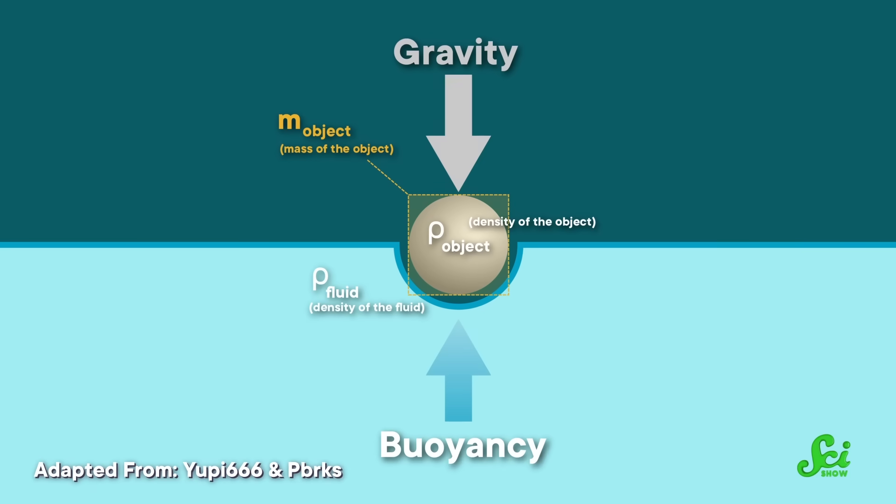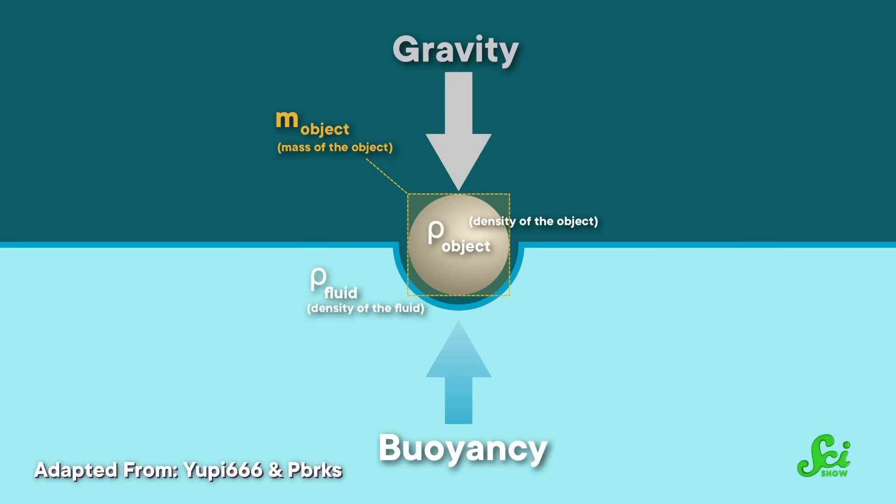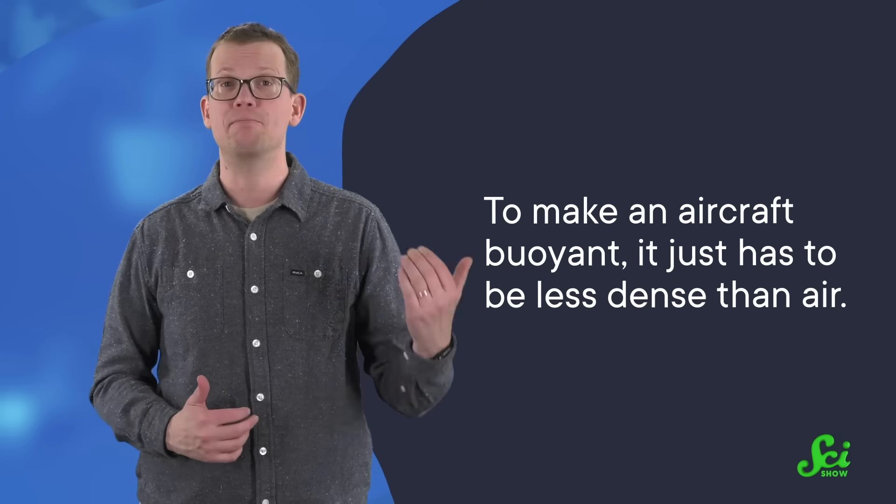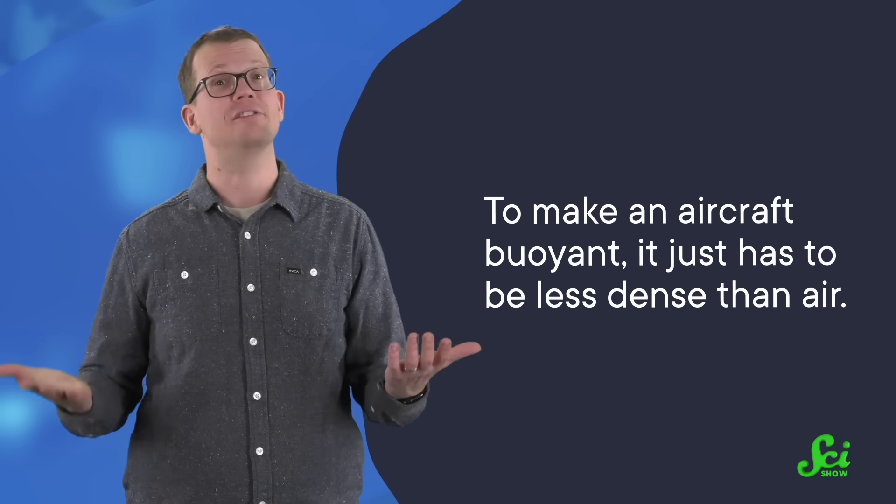The idea behind buoyancy is that a denser fluid exerts a force on a less dense solid, causing the solid to float atop the fluid. We might not think of flying the same way we think about a cork bobbing in water, but to a physicist, anything that flows is a fluid, and that includes gases like air. In other words, to make an aircraft buoyant, it just has to be less dense than air. Even the lightest weight materials like aluminum or carbon fiber are far too dense to get that job done on their own. The trick is to add in materials that are less dense than air, until everything is less dense overall.